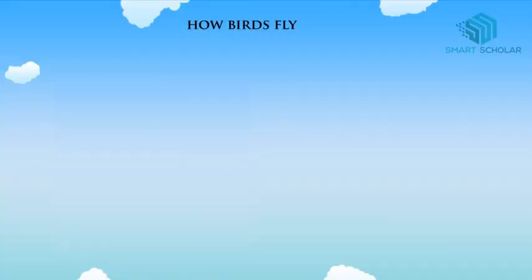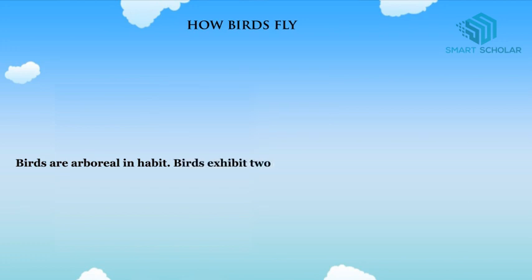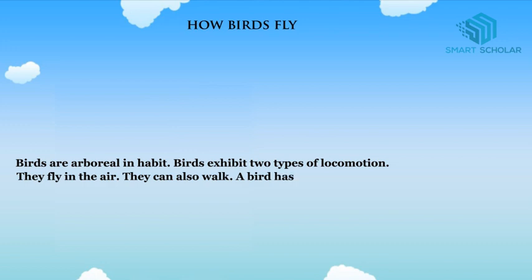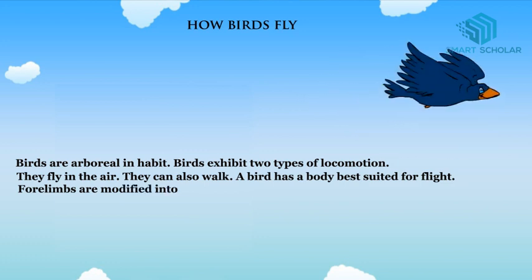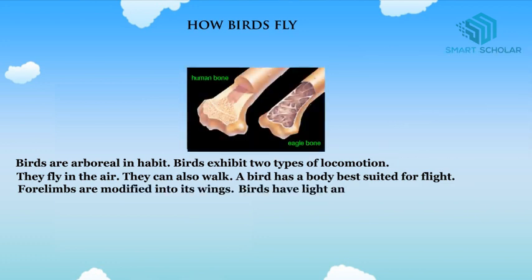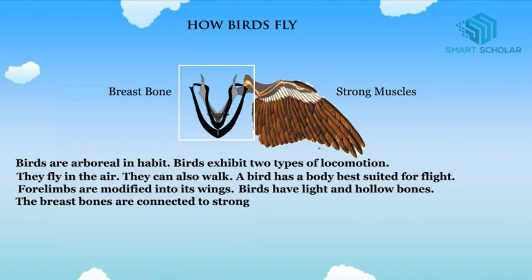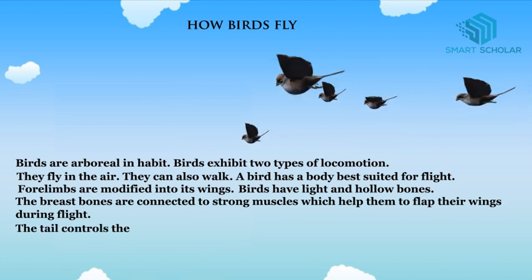How do birds fly? Birds are arboreal in habitat and exhibit two types of locomotion — they fly in the air and can also walk. A bird has a body best suited for flight. Forelimbs are modified into wings. Birds have light and hollow bones. The breast bones are connected to strong muscles which help them to flap their wings during flight, and the tail controls the direction of flight.